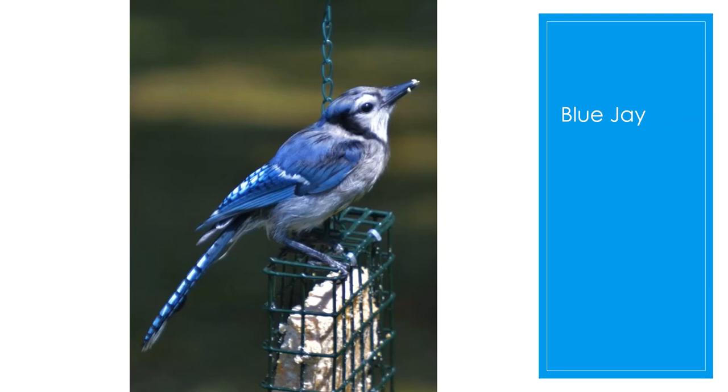They like to eat nuts, seeds, insects, mice, and frogs, and they will also rob other nests for small songbirds and bird eggs. They like bird baths, and they can also make a pretty good impression of a red-shouldered hawk.